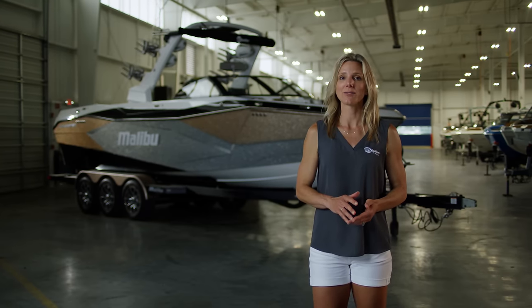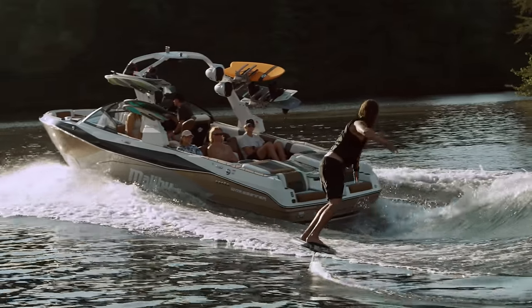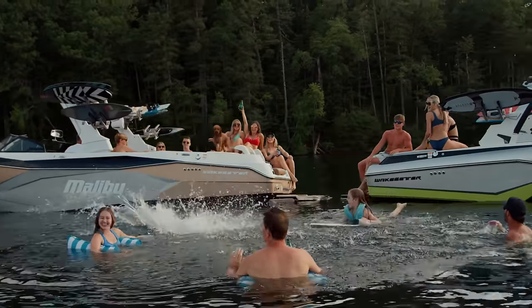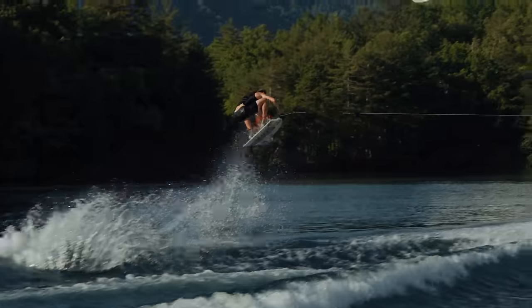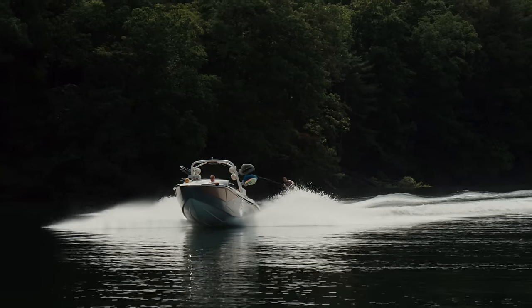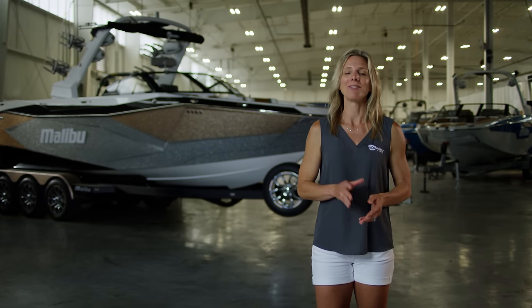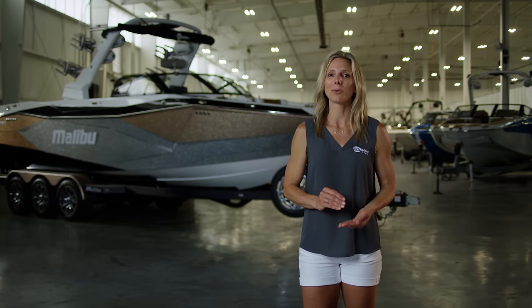All in all, the new Wakesetter 26 LSV is so much more than just a big boat — it's a complete water sports and lifestyle experience for you and 17 of your closest friends. It has that perfect Malibu combination of tech, luxury, convenience, and performance that you can't get anywhere else. If you're looking for a boat that lets you visit multiple docks and leave no one behind for an epic day on the water, this is it. Check out the Malibu Wakesetter 26 LSV at a dealer near you and visit malibuboats.com to build your new 26 LSV with the 3D Build-a-Boat tool. I'm Stacia Bank, and I'll see you on the water.